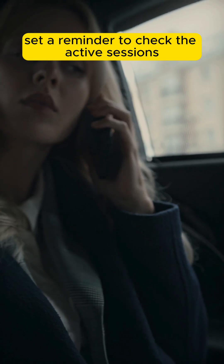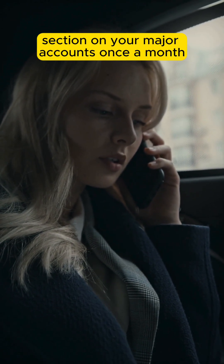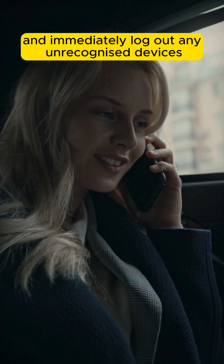Third, review logins. Set a reminder to check the active sessions or security history section on your major accounts once a month, and immediately log out any unrecognized devices.